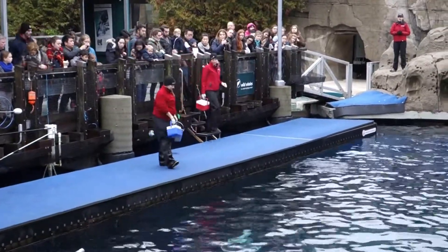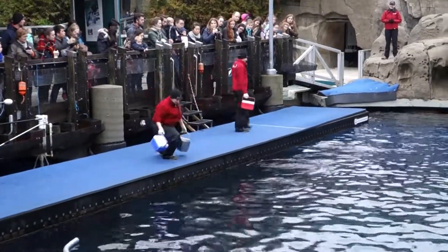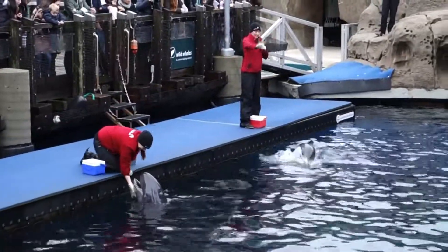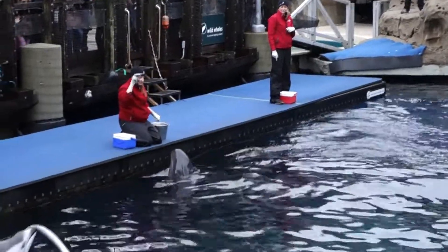On the dock right now is Paula, and behind her is Kristen. Of course, there are the two dolphins themselves. I'll start off with introducing Helen, who's in front of Kristen right now. Helen is the smaller, more lightly colored animal moving through the habitat right now.